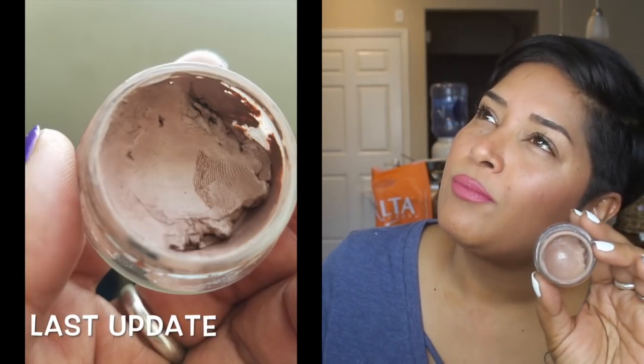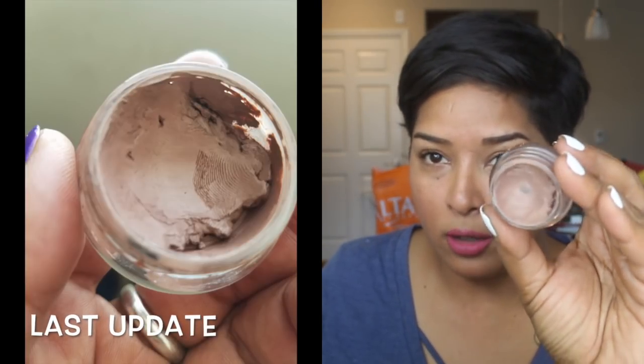My Color Tattoo in Creamy Beige - there is pan on it. It's not pan from moving product around; I've been digging into the center quite a bit and into the sides as well. There is progress from my last update, but this is a product that's going to take me the entire year to finish, maybe longer, because I don't wear it every day and there's a ton of product in that little pot.